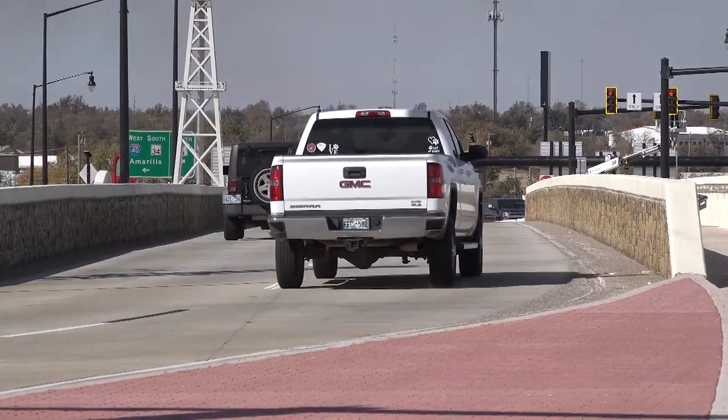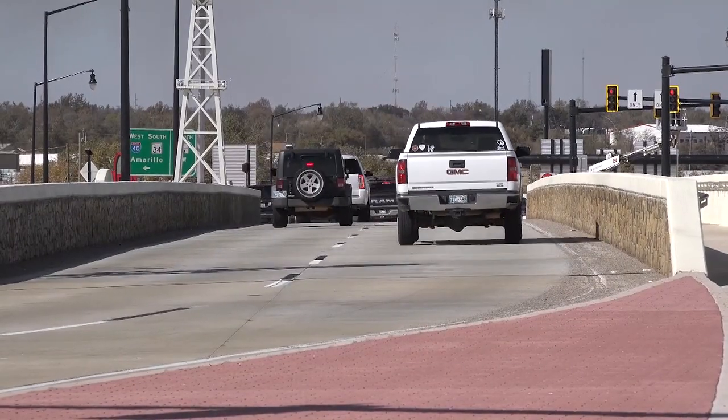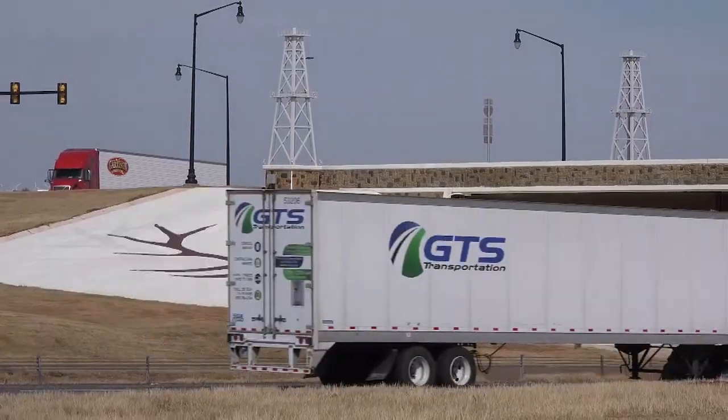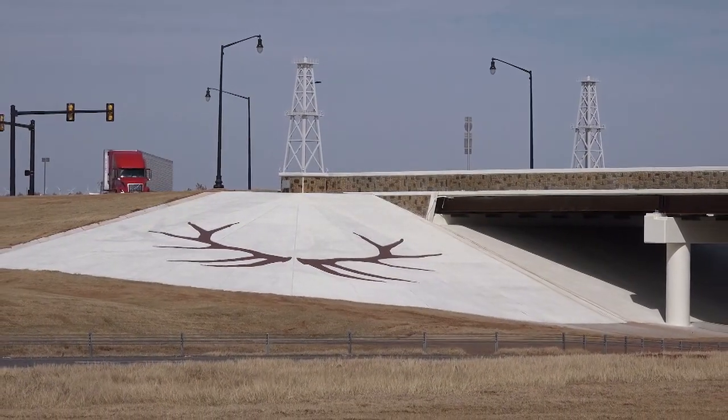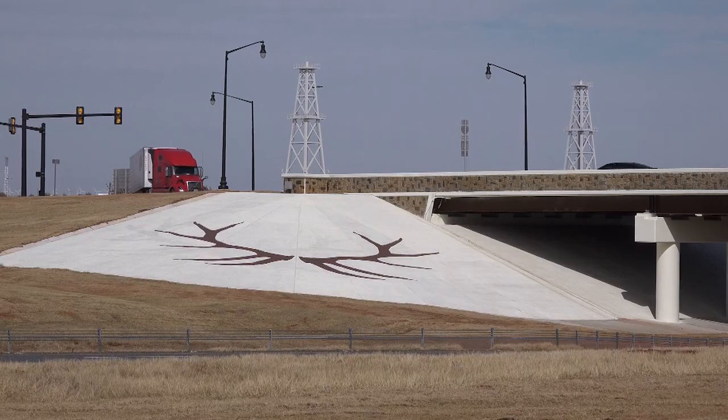While the public has been driving the redesigned interchange since mid-September, today marks the full completion of the project, including final installation of the unique artwork contributed by the City of Elk City.